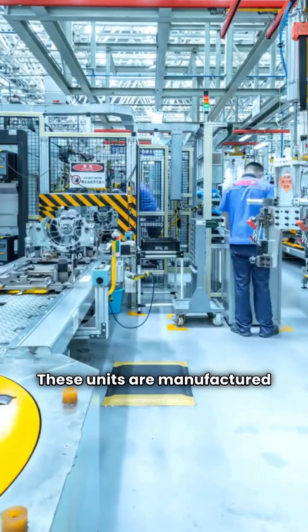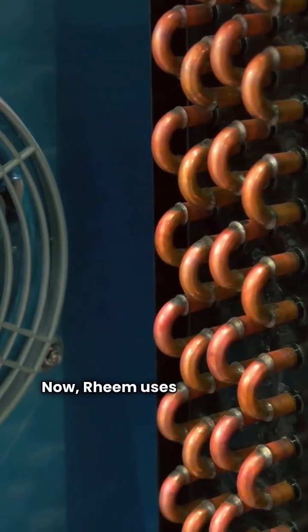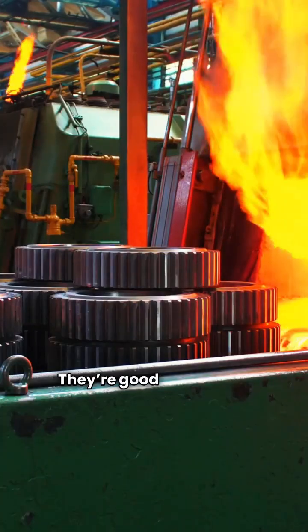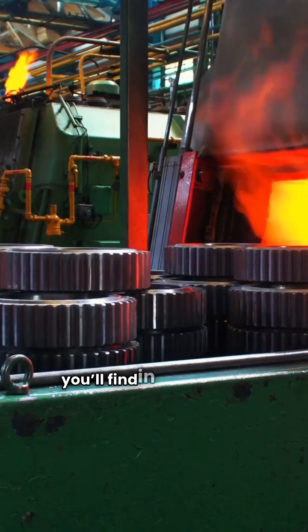These units are manufactured in Mexico and are part of the Paloma Group. Rheem uses aluminized steel primary heat exchangers. They're good at resisting corrosion, but they aren't quite as durable as the stainless steel ones you'll find in some other brands.